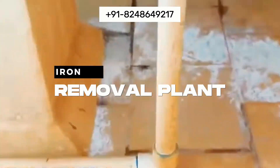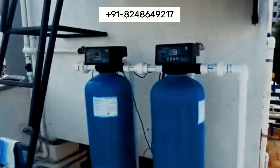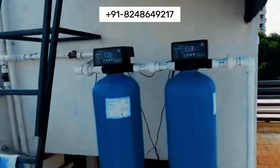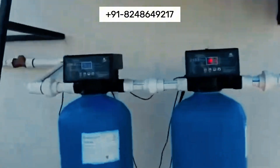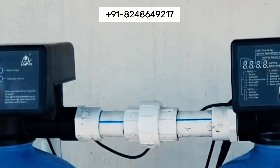Our iron removal plant utilizes advanced technologies to effectively eliminate iron and other contaminants from water sources. This ensures clean, safe, and potable water for various applications, including residential, industrial, and agricultural use.